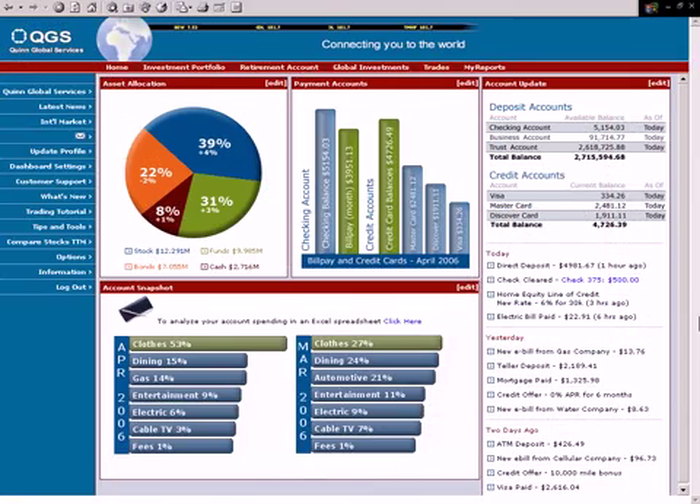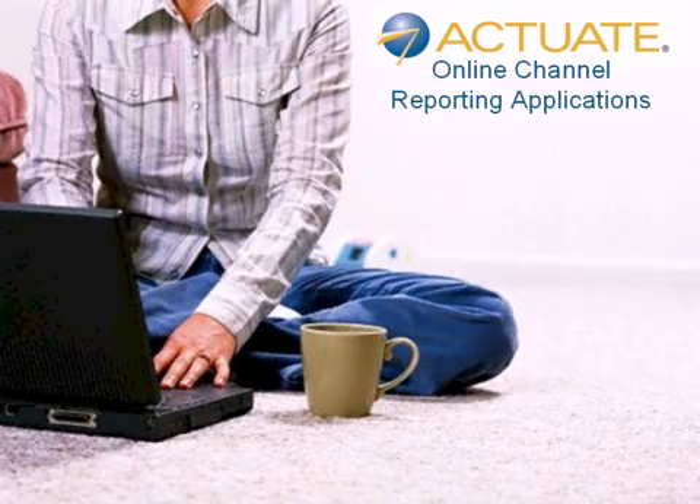When an online banking application is convenient, dependable, and easy to use, more users will adopt it. This increased adoption, in turn, leads to increased cost savings and revenue gains. Actuate online channel reporting solutions present information in a high-quality, familiar, consumer-oriented environment, with unlimited data views customizable for each type of user and interaction. Your customers, whether they are checking account status, reviewing their statements, or analyzing current activity, receive the simple, easy solution they expect.